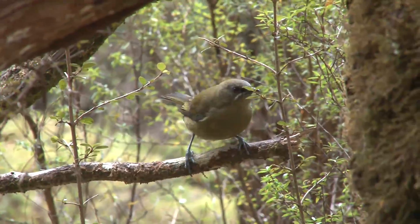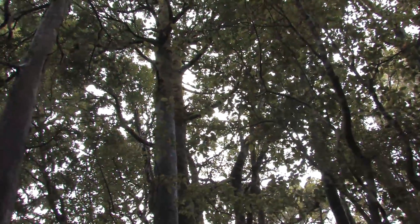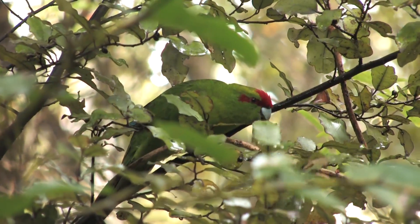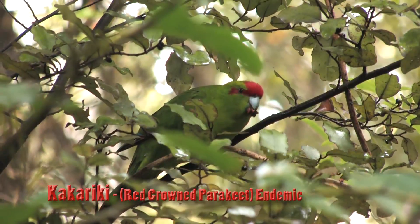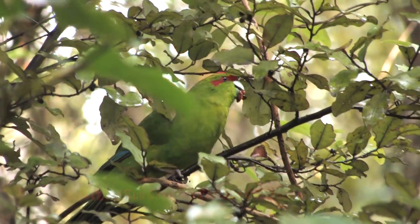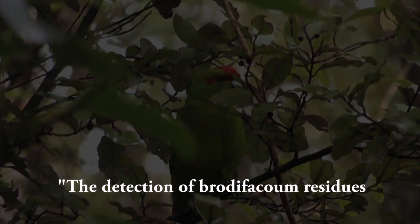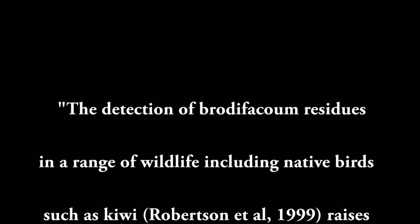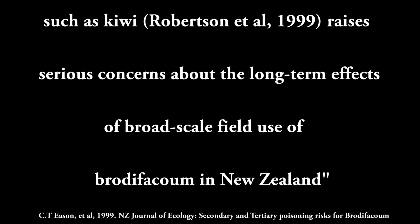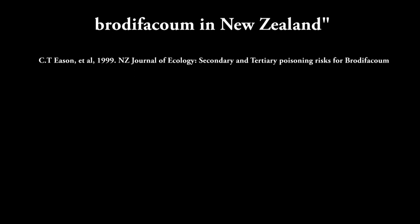The special thing about Stewart Island, like other great forests for bird life, is that it isn't aerially poisoned. The chatter of kākāriki is a common and welcome sound in these forests. They're known to eat cereal-based baits and have been poisoned by 1080 and brodifacoum — 1080 was even found in the carcasses of dead chicks in a nest. The detection of brodifacoum residues in a range of wildlife, including native birds such as kiwi, raises serious concerns about the long-term effects of broad-scale field use of brodifacoum in New Zealand.